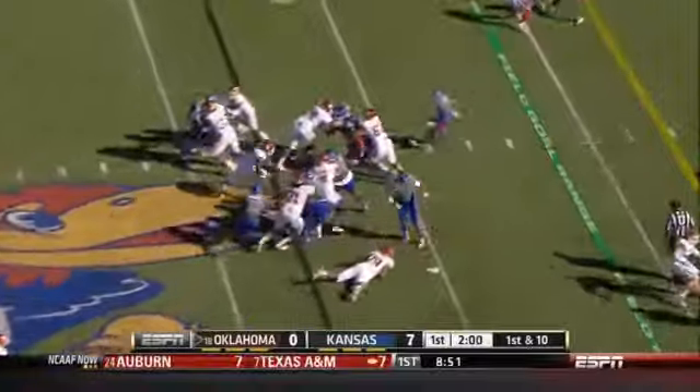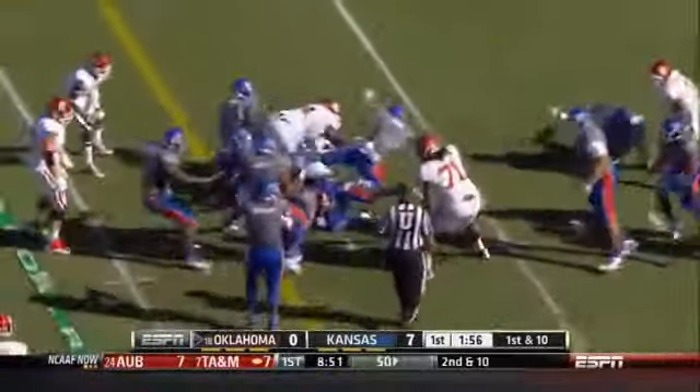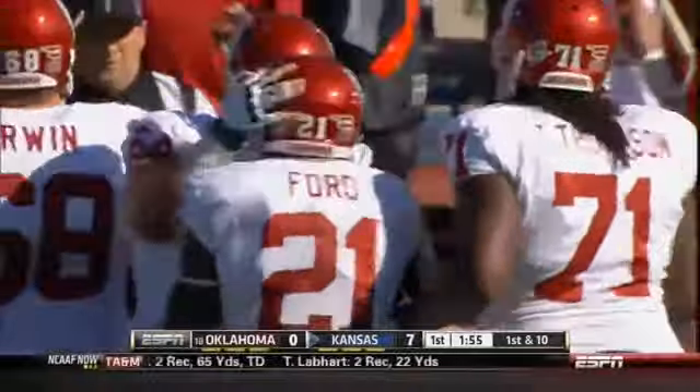Keith Bullard fumbles it — still loose — and Kansas recovers it.